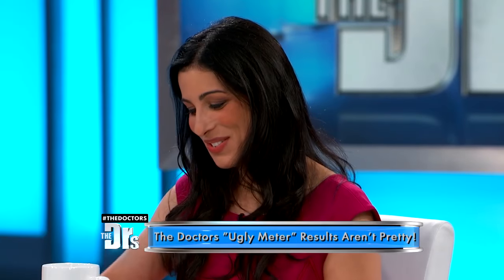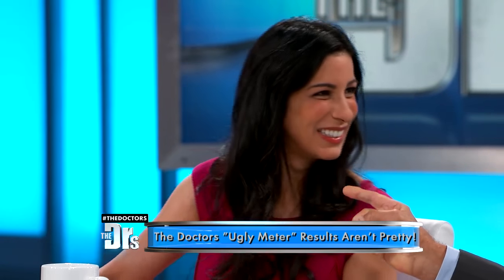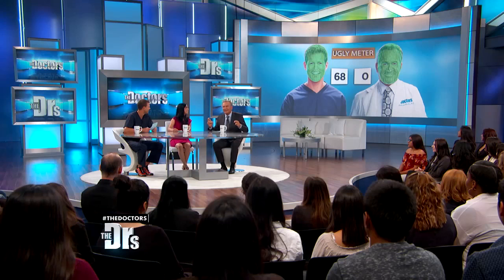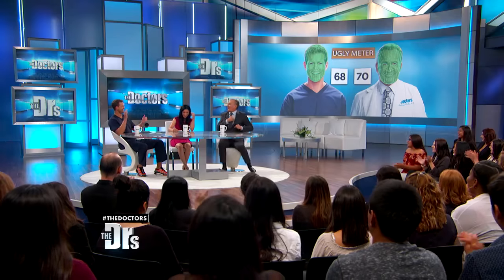Dr. Sonya, I'm ready. So Drew, what do I have to beat — 68? Your score was a 70. 'You're so ugly the tide wouldn't take you out.' I'm just glad I beat pretty boy Floyd over there. So excited that you got a 70.